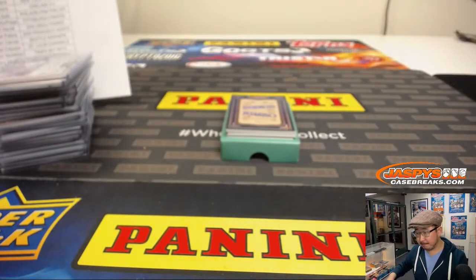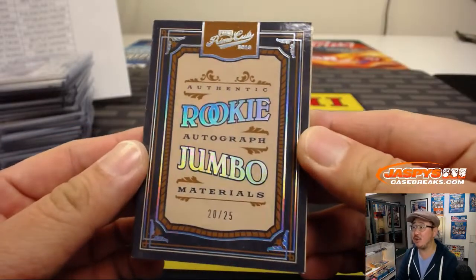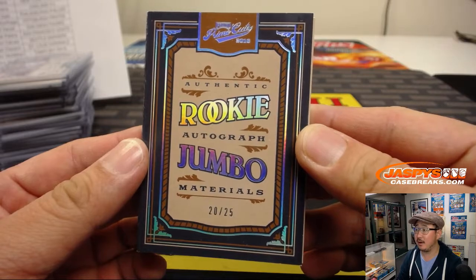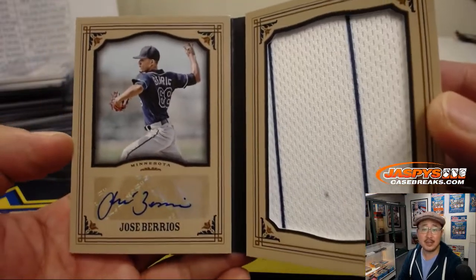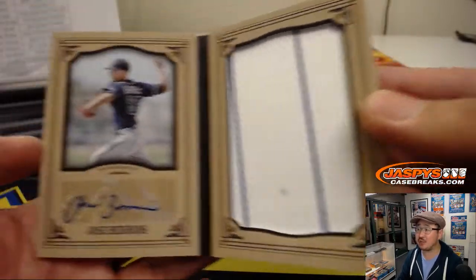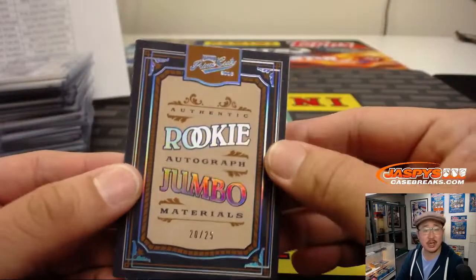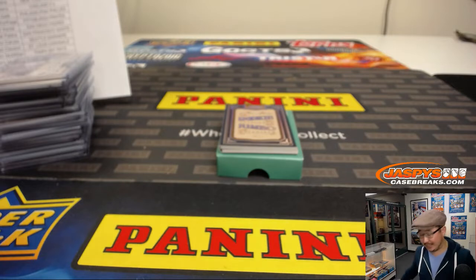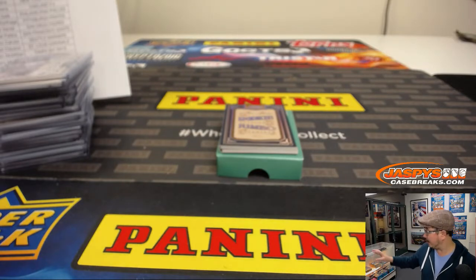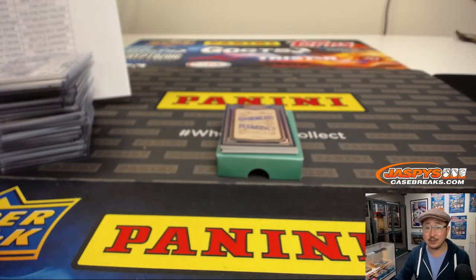And we've got an Authentic Rookie Autograph Jumbo material, 20 out of 25 for the Twins — Jose Berrios. You've got the Twins pinstripes there, there's his autograph. Nice. Jimmy Brandt — that's a good way to end it. That was Prime Cuts from 2016, Prime Cuts number nine. The second inner case is in the store right now, so if you want to run this back, we definitely can. We'll see you next time for the next break. Bye-bye — jazbeescasebreaks.com.